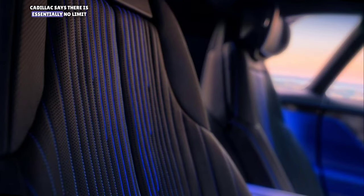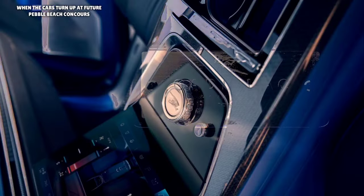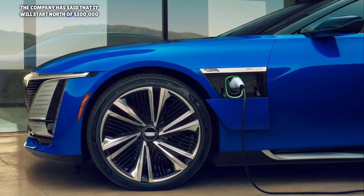Cadillac says there's essentially no limit to customization opportunities, so we expect some buyers to create Celestiqs that turn heads today and years from now when the cars turn up at future Pebble Beach Concours d'Elegance. Although Cadillac has yet to release pricing information for its new flagship sedan, the company has said that it will start north of $300,000. Customization choices will no doubt push prices even higher.